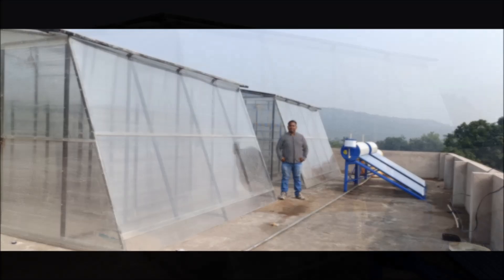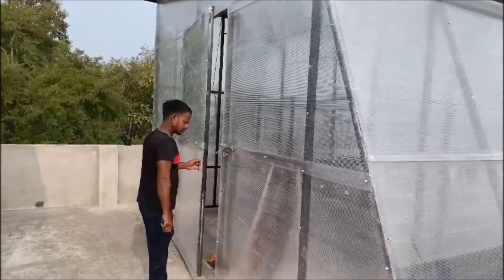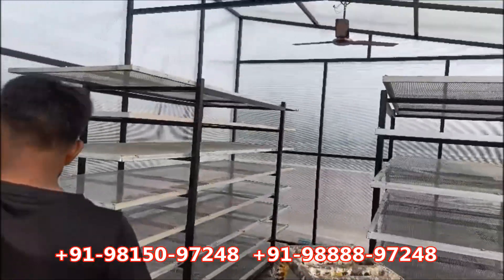Radha Sola, one of the leading manufacturers of solar amla dryer in India. Our organization is also concerned with designing, manufacturing, and supplying solar amla dryer.